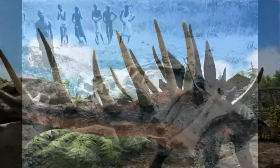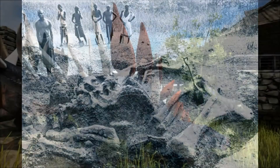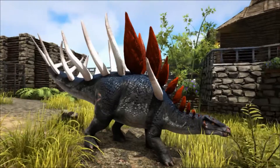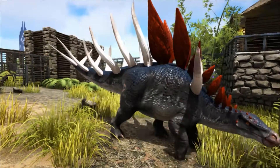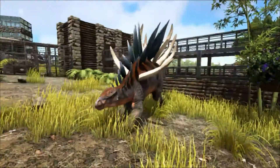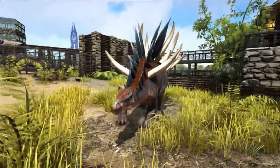The first fossils of Kentrosaurus were found by a German expedition led by Werner Janensch on 24th July 1910, and described by German palaeontologist Edwin Henning in 1915. Henning named the specimen Kentrosaurus, meaning spike lizard. During four field seasons, the German expedition found over 1,200 bones of Kentrosaurus belonging to about 50 individuals, many of which were destroyed during the Second World War.